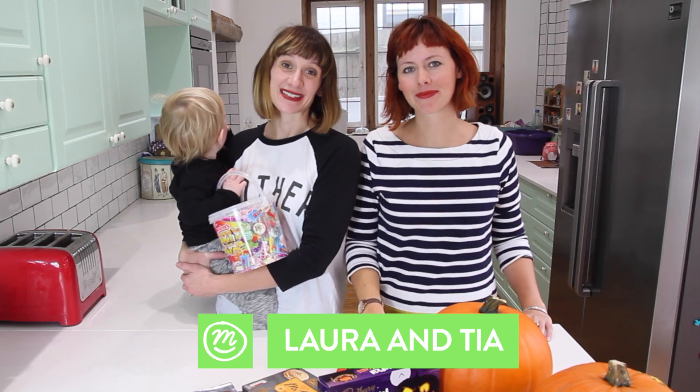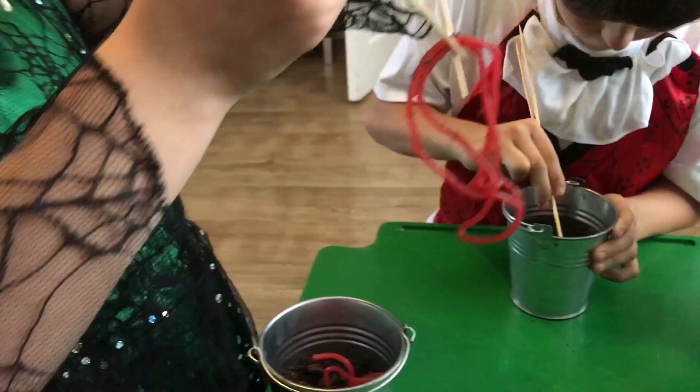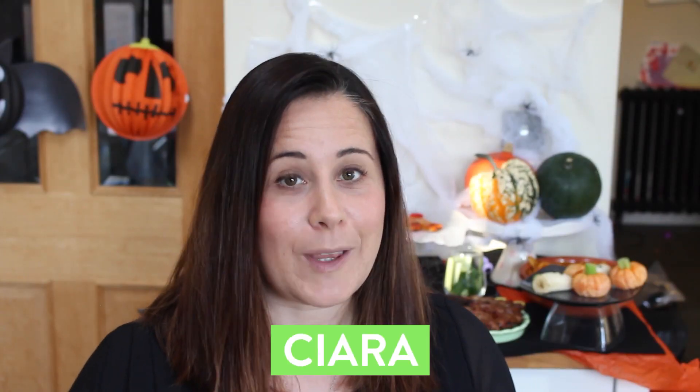It's nearly Halloween and Channel Mum in Iceland have you covered. We've got easy carved pumpkin ideas, fantastic party games for you to play, and some seriously spooky looking great food ideas. But first of all, let's check out what we'll be eating at our Halloween parties this year.